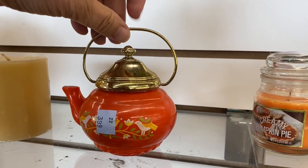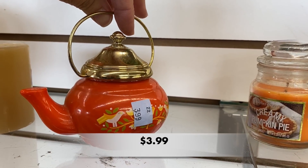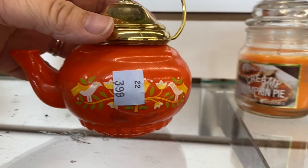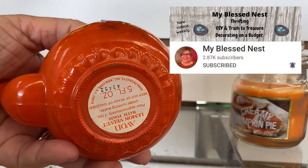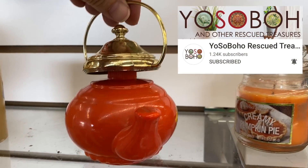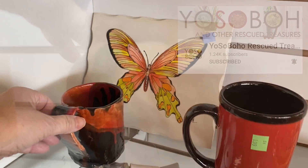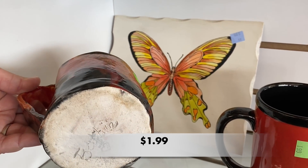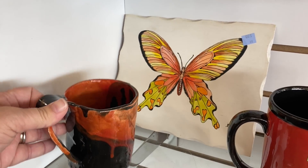I recently saw this same little Avon teapot in someone else's shop-along video, but I can't remember who it was. Maybe it was on Carol's channel called My Blessed Nest or Amy's channel Yo So Boho — it was the same exact one. Go check out those ladies' channels; they are pretty fun to watch.